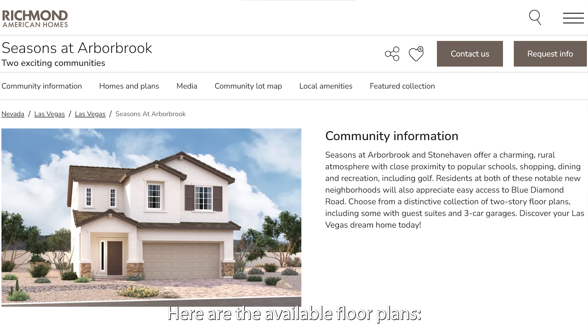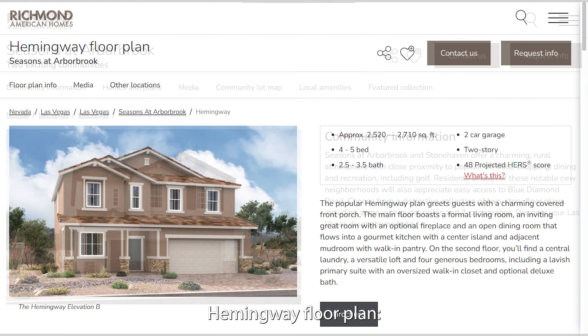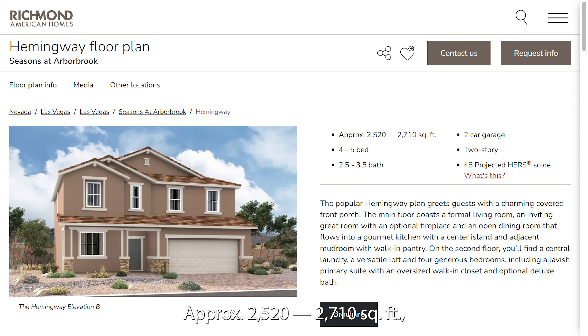Here are the available floor plans. Hemingway floor plan, approximately 2,520 to 2,710 square feet, 4 to 5 bed, 2.5 to 3.5 bath, 2-car garage, 2-story.